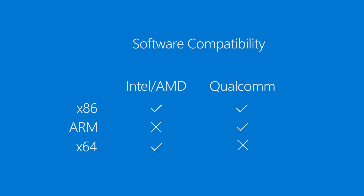If it lists x86 32-bit, it will work on both an Intel or AMD-based CPU and a Qualcomm Snapdragon CPU. If it lists ARM, it will work on a Qualcomm Snapdragon CPU. If it lists 64-bit only, it is currently only supported on Intel or AMD CPUs, with support coming soon for Qualcomm Snapdragon CPUs.